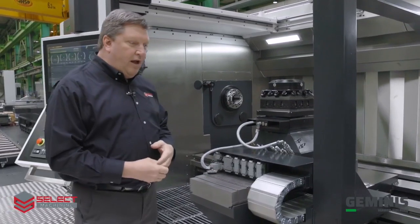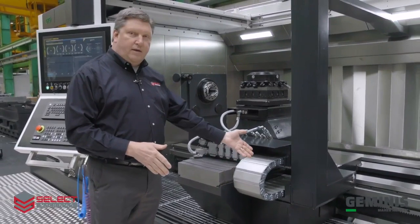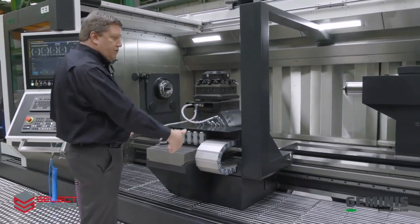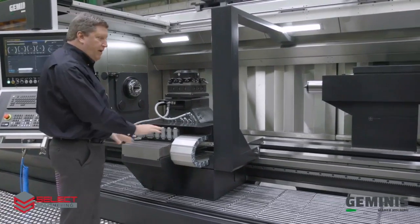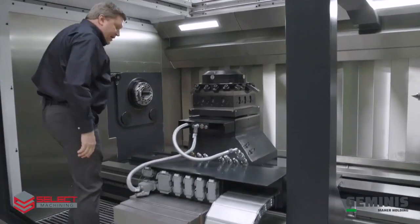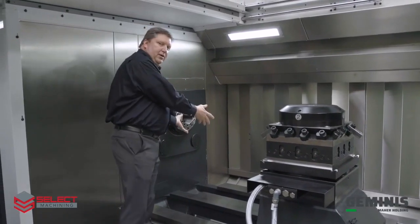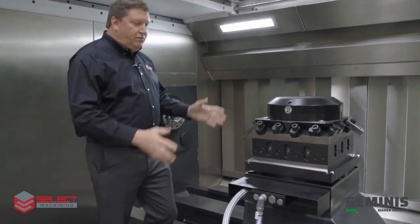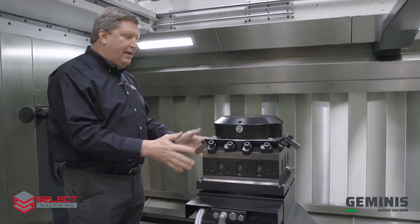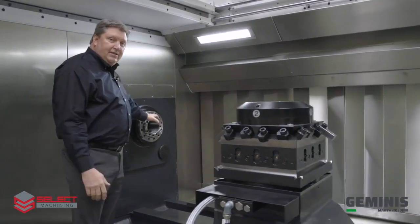From an ergonomic standpoint, the chip conveyor is under the grate here. All the chips generated in the cutting process fall towards the front and go on this chip conveyor, carried out to the right-hand side of the machine. That gives the operator excellent access to the tooling, to the work holding, or even the part that's in the machine — for changing tools, checking tools, checking the part, or checking the spindle.